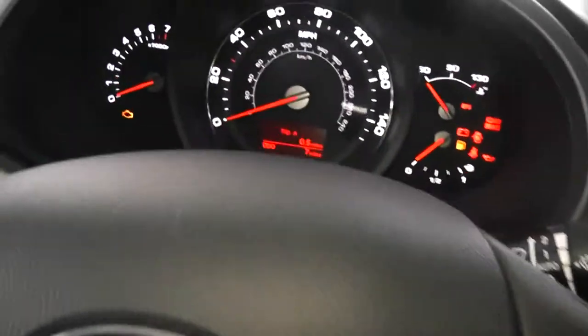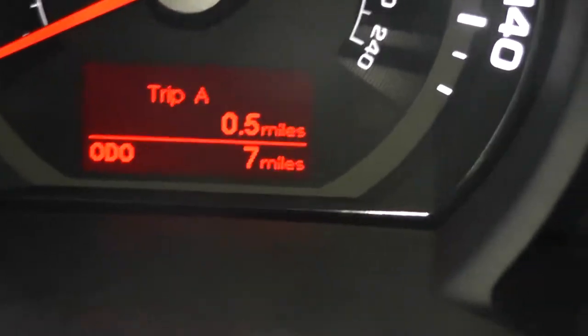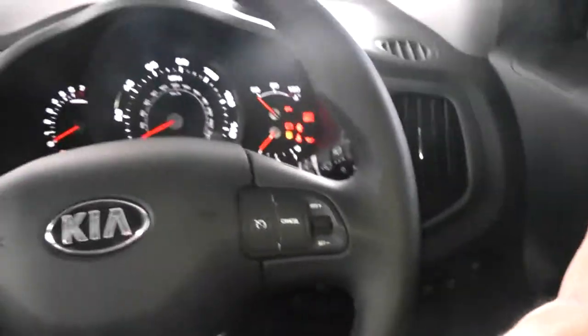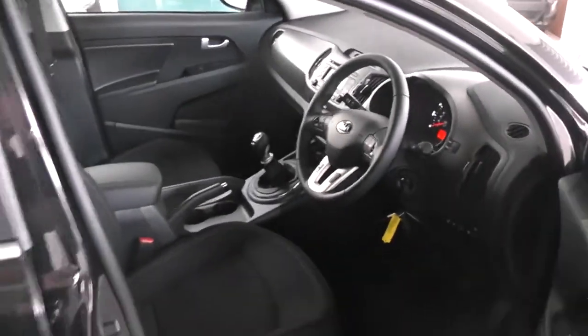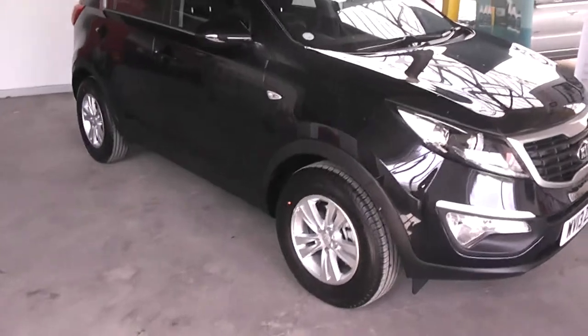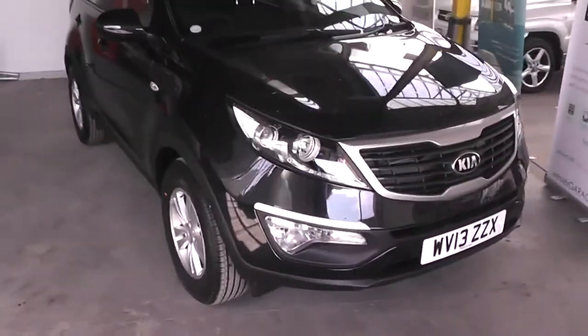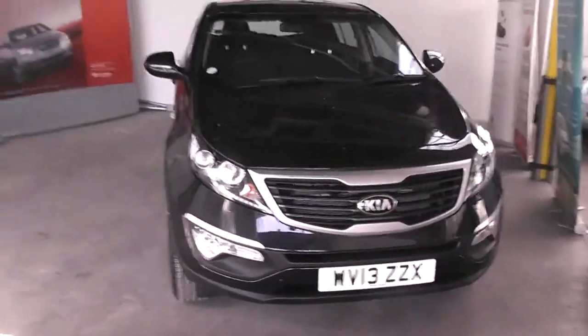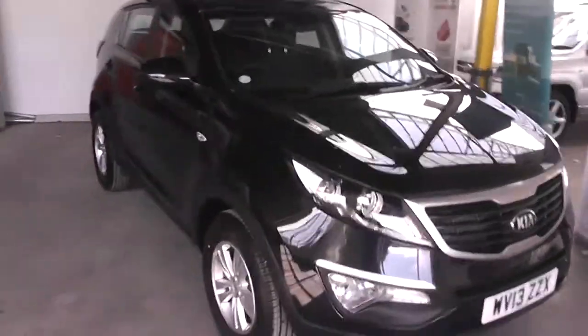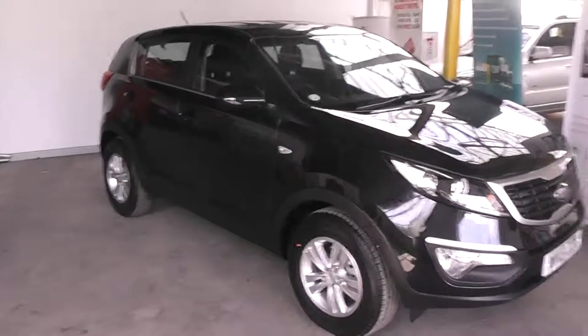The mileage on this car at the moment is very low. If you like this vehicle and you're interested, you can reserve this car online and you'll be entitled to £75 discount. Also, if you are looking for finance, look no further than our dealer finance — we can comfortably beat any bank or high street lender. Thank you for watching.